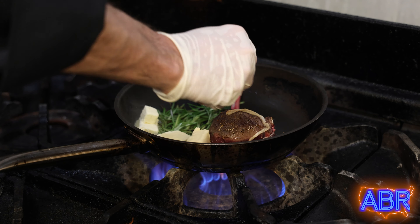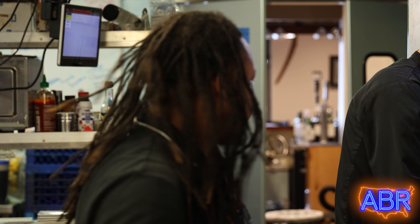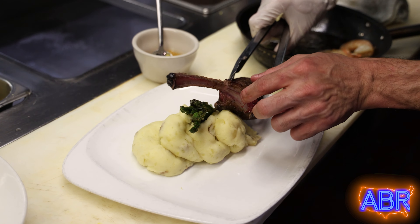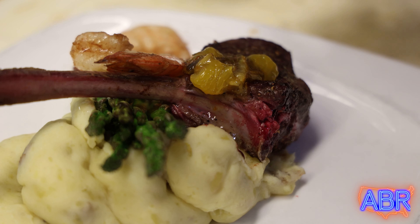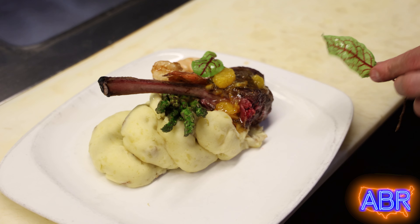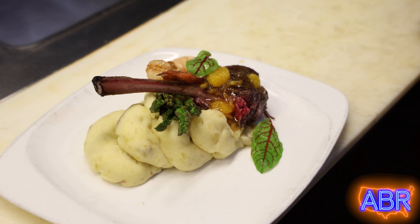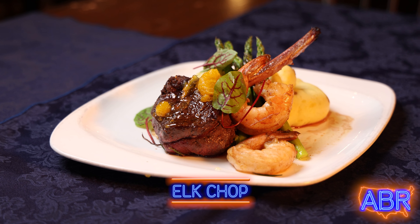And then we'll finish with butter. Got to have butter — I'm a lover of butter, baby. You want a nice looking bone instead of burn spots all over it. Chef, you just put some fruit on top of there — what was that and why? This is an orange marmalade, just to cut that gamey taste out of the venison, the elk. This will cut that. And that's our dish right here. Look at that — he's showing off like a proud papa right there.